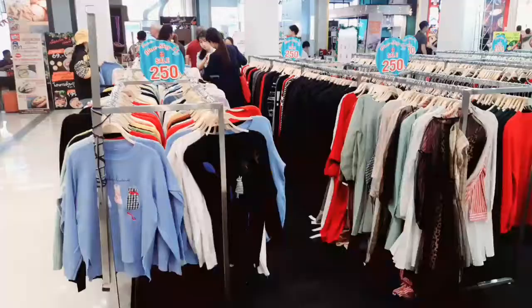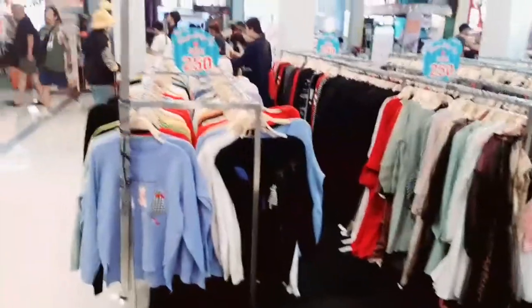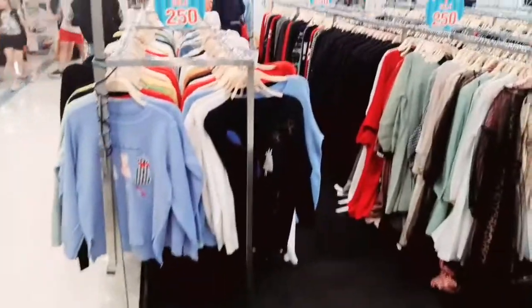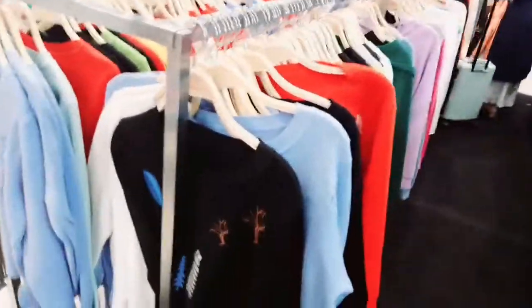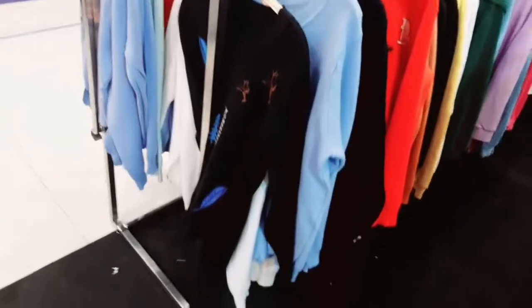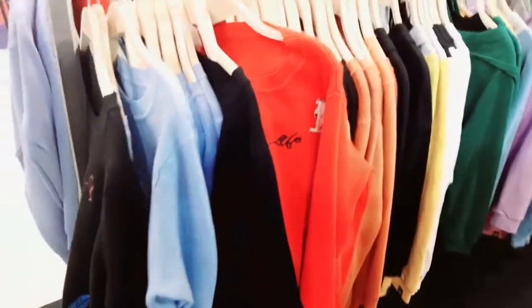There are many shops in this mall. It has been about one month since its opening and it is a huge mall with a total of three floors. The first floor is for dresses and shoes, and the second floor is for decoration pieces, jewelry, and flowers.